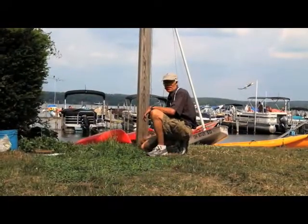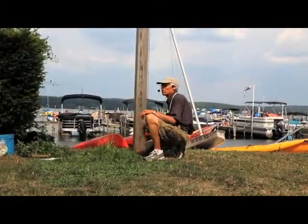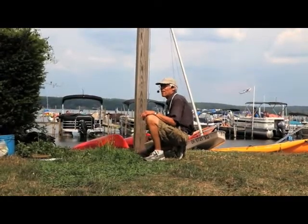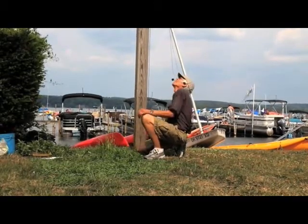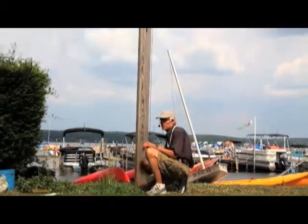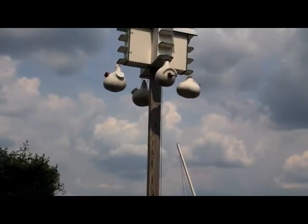In order to have a successful Martin colony you have to do a lot of management work, and in order to do that work you have to have housing that you can easily raise and lower vertically. This one's equipped with a winch, so it's quite easy to raise and lower and do the proper management.